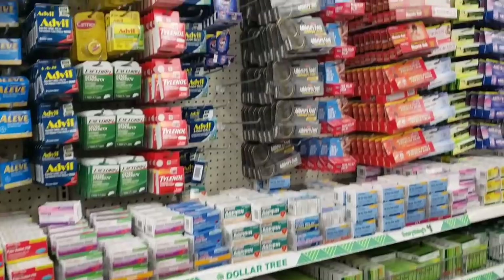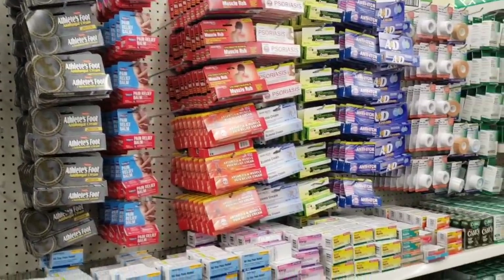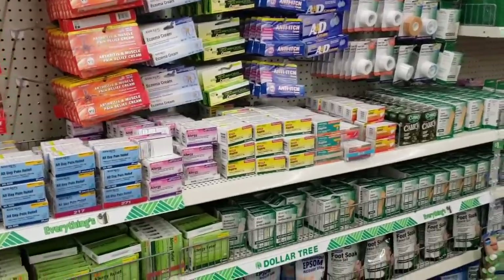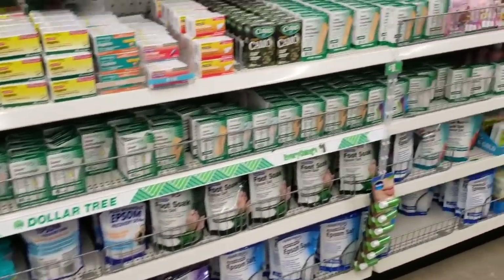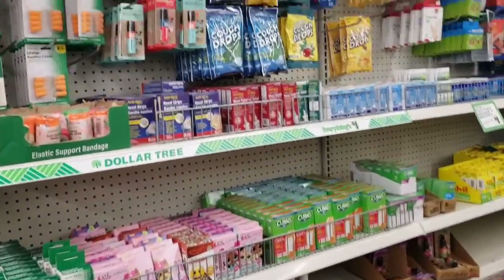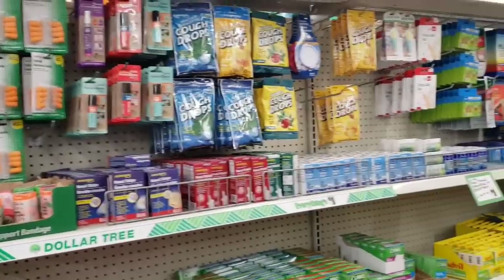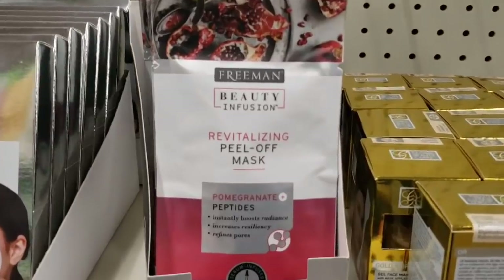Band-aids, ointments, all that good stuff. This store has really turned around. Here are some face masks — a peel-off mask in pomegranate.